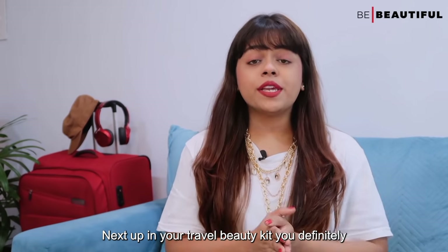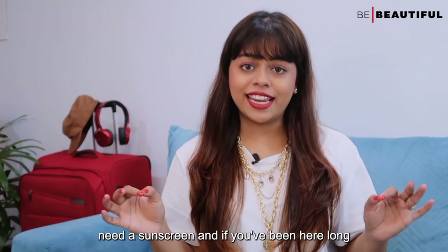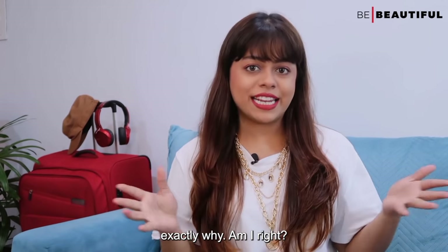Next up in your travel beauty kit, you definitely need a sunscreen — and if you've been here long enough, you don't need me to tell you exactly why. Am I right?